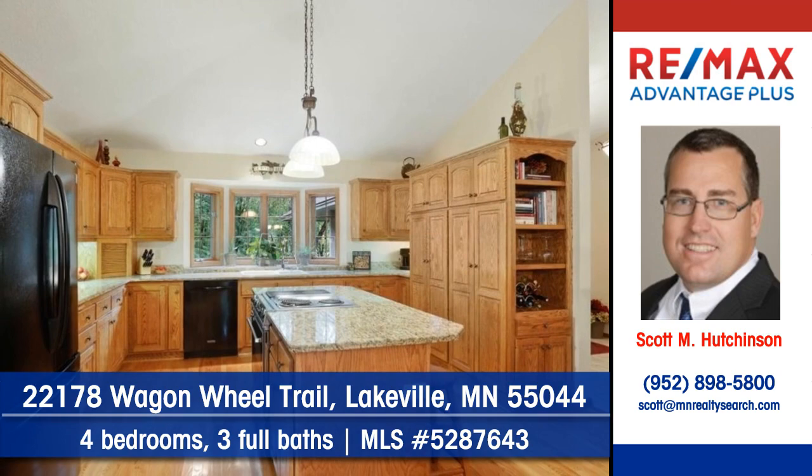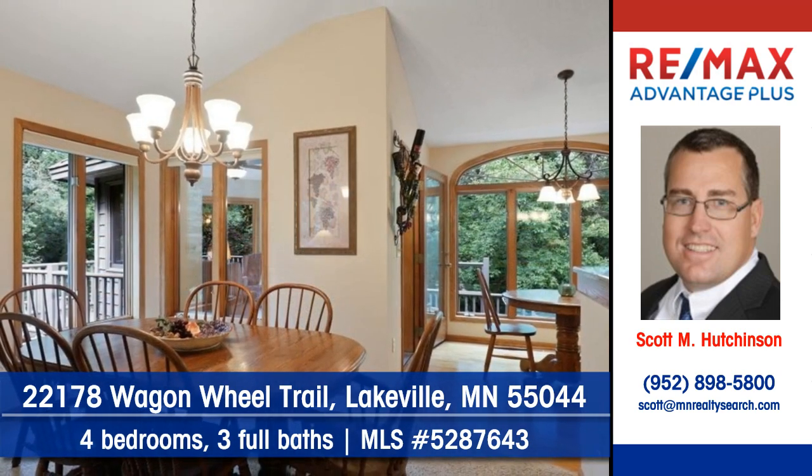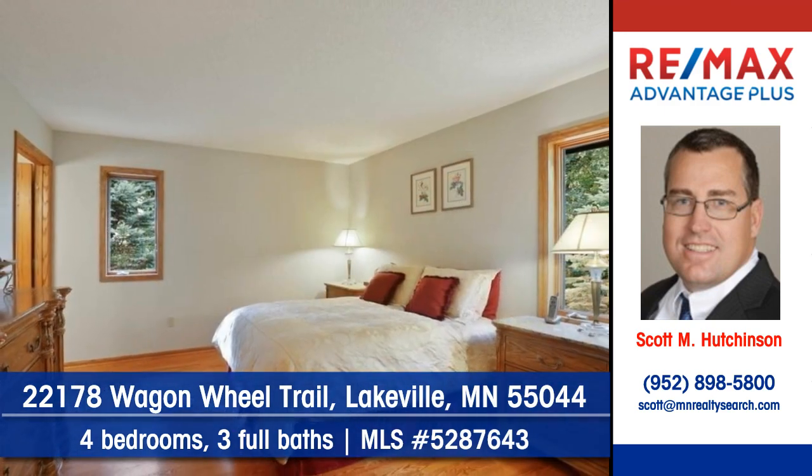Granite countertops will be a delight in the kitchen. The convenient dining area is waiting to serve those meals. You'll find four bedrooms and three full baths in this home.